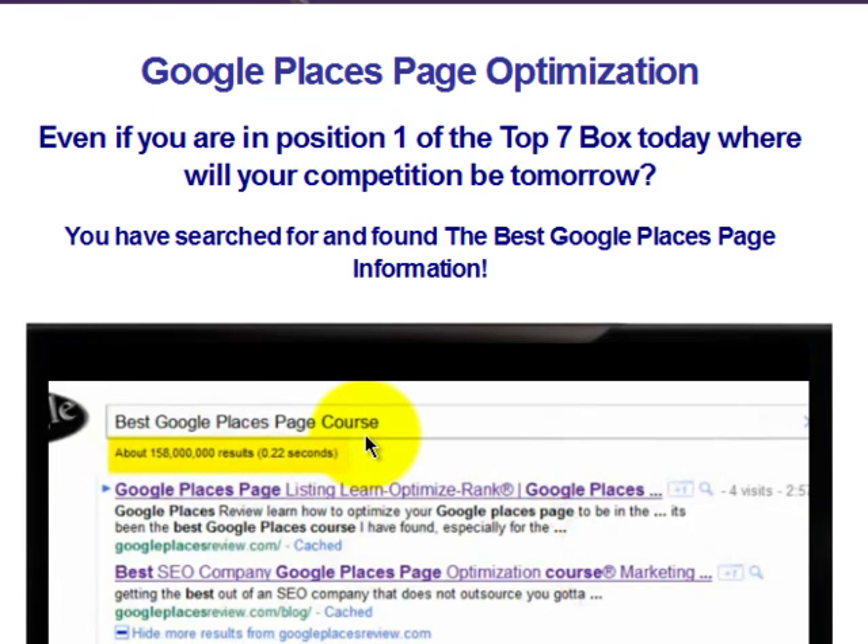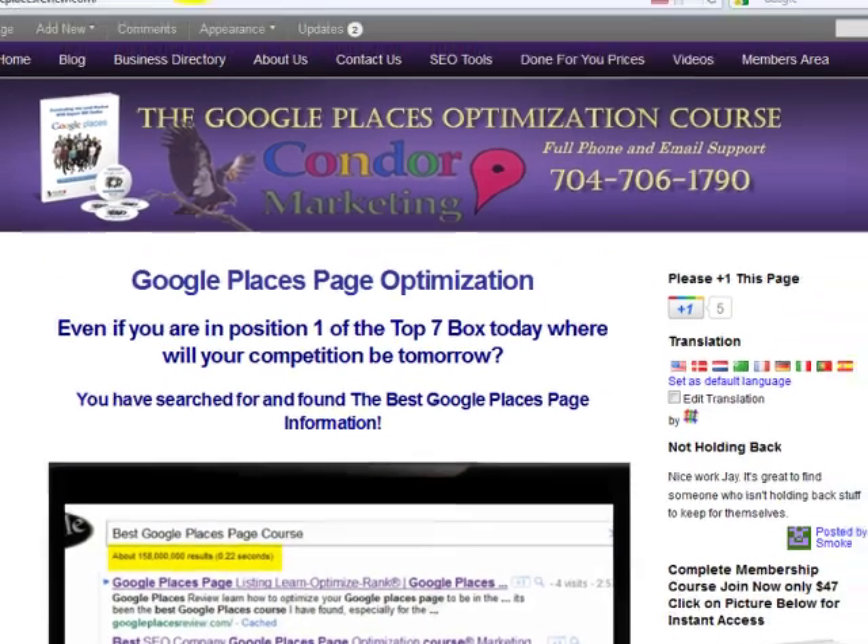Hi guys, I'm Jay Smith with Condor Marketing and Google Places Review. My brother Russ and I are bringing you these tips of the week and we're going to show you everything that we do to optimize a Places page so that you can show up on page one, be endorsed by Google, and be in that top seven box. The first thing we're going to do on our tip of the week today is show you how to claim your Google Places page if you haven't already done so.